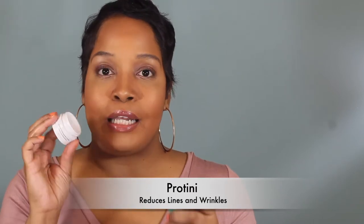That brings me to the Protini Polypeptide Cream. This is another moisturizer and it's pretty light. It's not as thick and rich as the Lala Cream, and I do prefer the Lala Cream over the Protini. But I feel like the Protini would be my best friend in the summertime because it is such a lighter moisturizer. I would probably not buy it again — it's not something that I love, but I didn't hate it either.